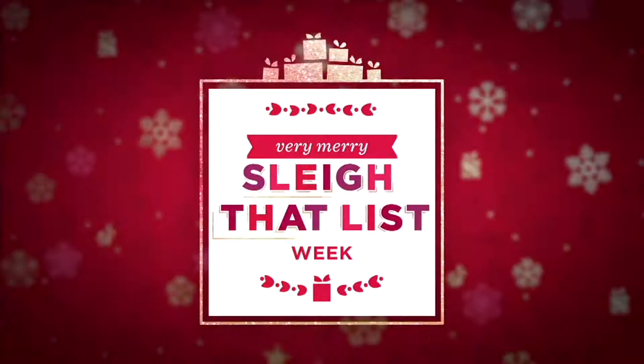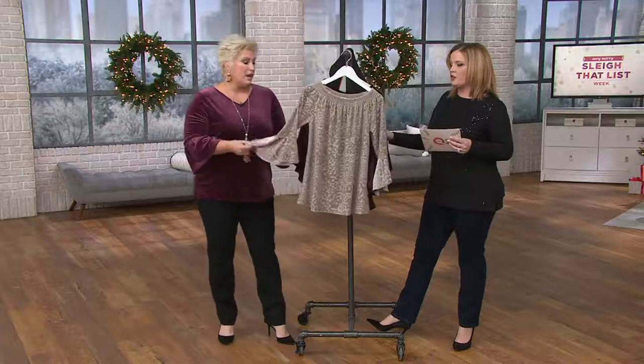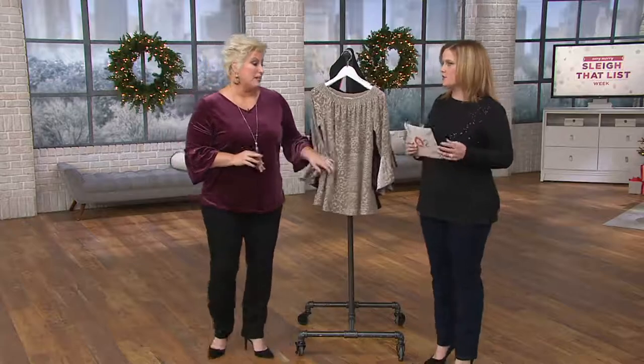Now we're going to dive into a peasant blouse. Is this a little bit more velvet? This is a burnout velvet. That's pretty — you're teaching me all these different fashion terms.